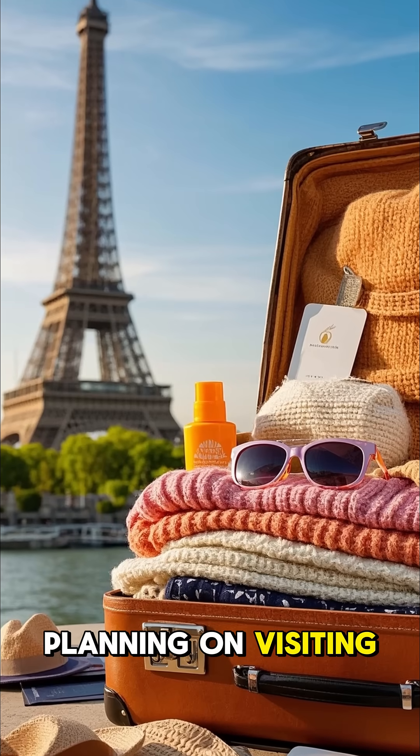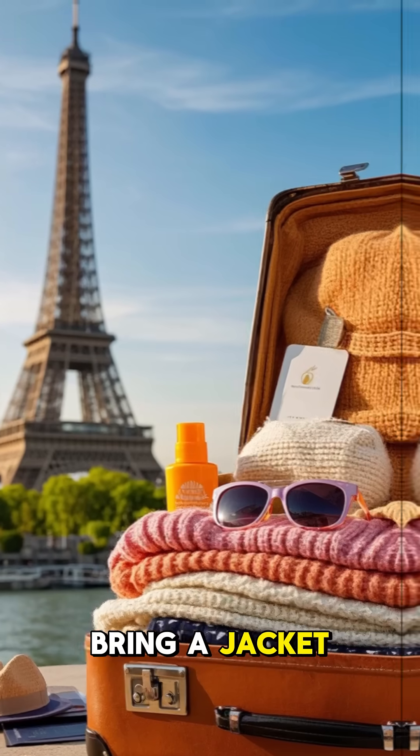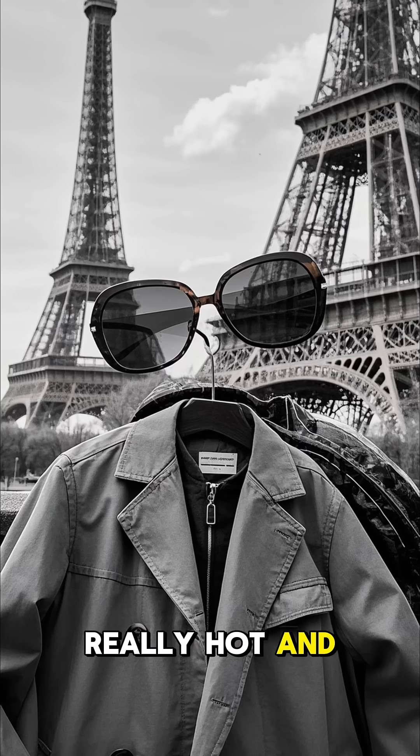So if you're planning on visiting the Eiffel Tower anytime soon, be sure to bring a jacket — it gets cold in the wintertime there. And don't forget your sunscreen and sunglasses; it can get really hot and bright in the summertime.